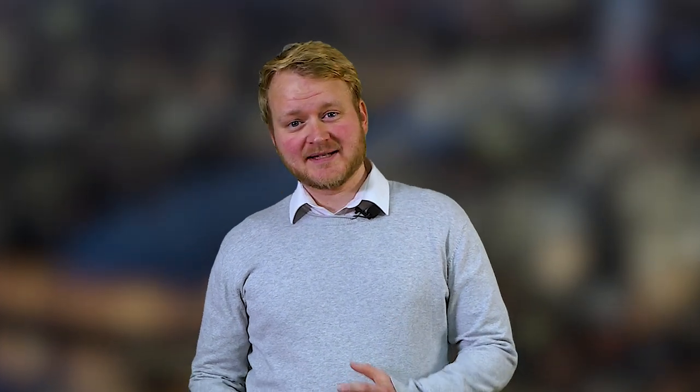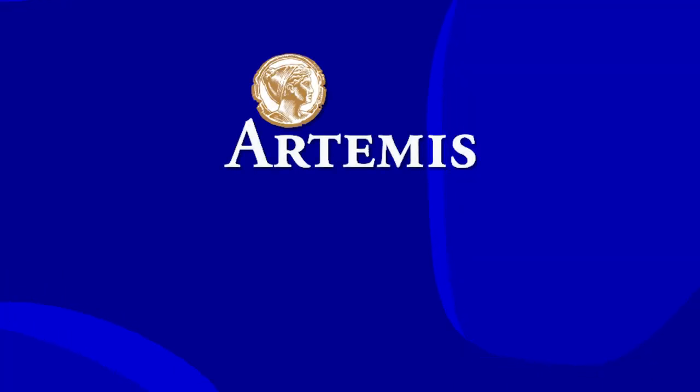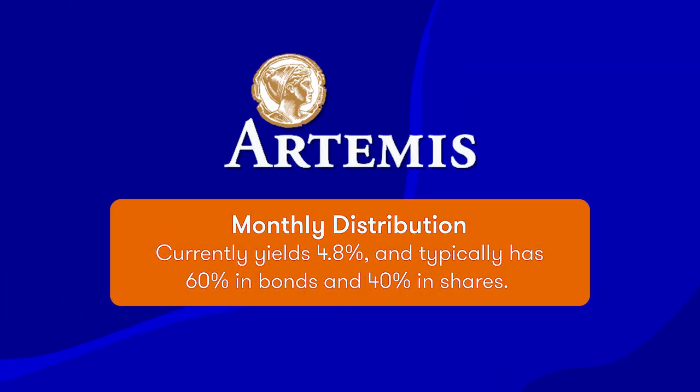If you want a one-stop-shop solution, you might consider multi-asset income funds. These funds typically split their money between shares and bonds with the aim of growing both income and capital. This gives investors diversification, which helps to reduce risk. A fund that invests in this way and which appears in Interactive Investor's Super 60 list of rated investments is Artemis Monthly Distribution, which yields 4.8%. The fund's portfolio typically has 60% in bonds and 40% in shares.